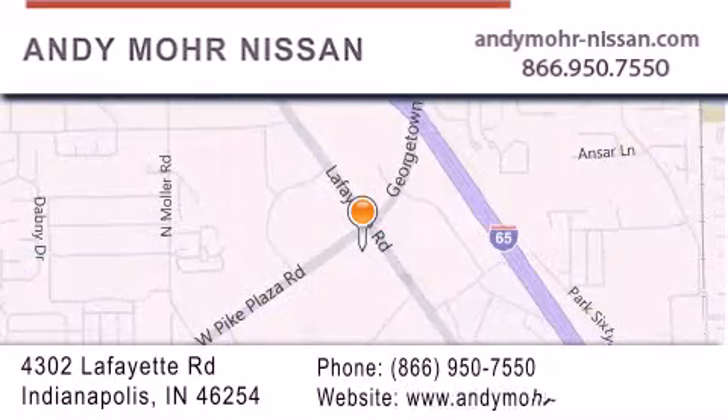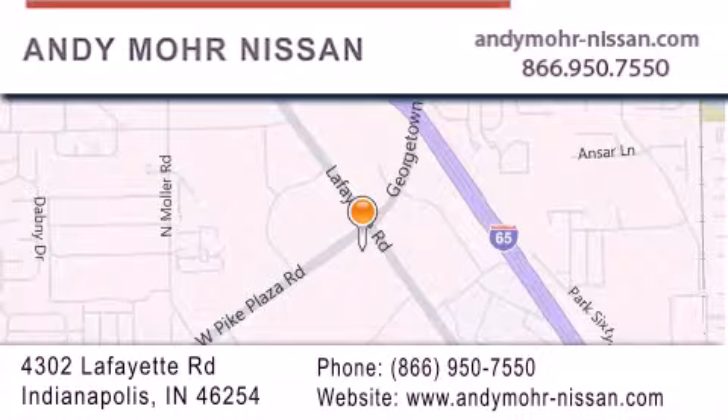You can search our new and used car inventory online, get new car pricing and receive free no obligation price quotes. Stop by and visit us today at 4302 Lafayette Road in Indianapolis or see us online at andymoore-nissan.com.